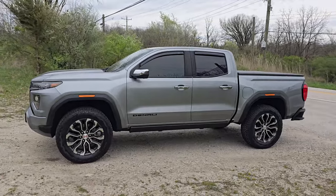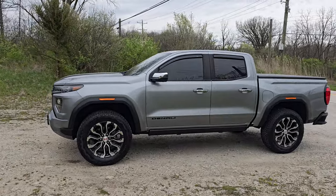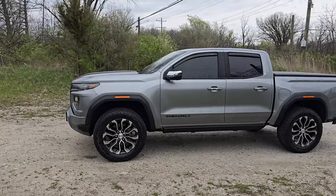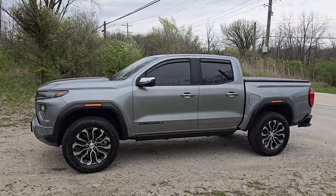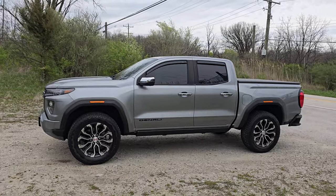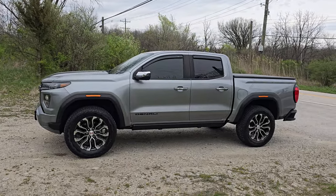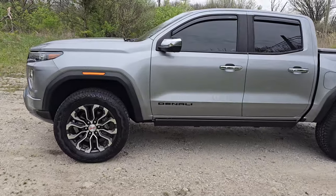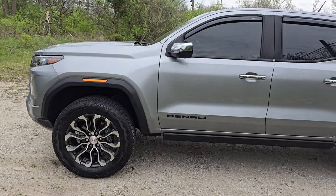This video I've been putting off for about three or four months. I'm sitting at about 18,700 miles, so we're going to go ahead and call this the 19,000-mile review of the 2023 Canyon Denali — and there's a lot to like about this truck.